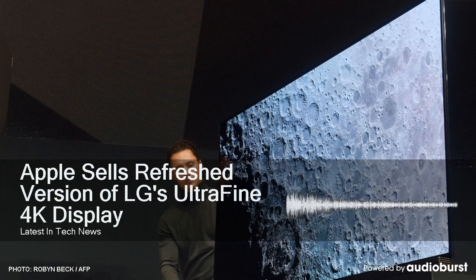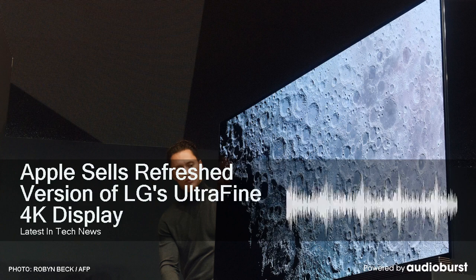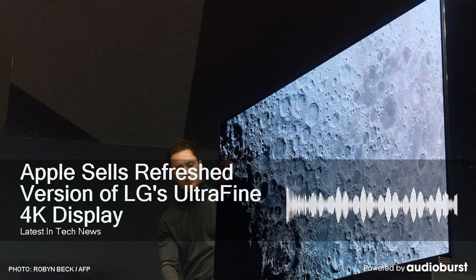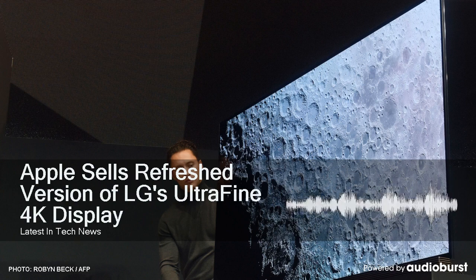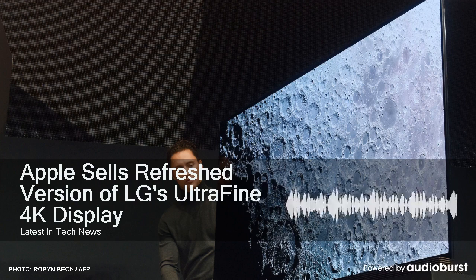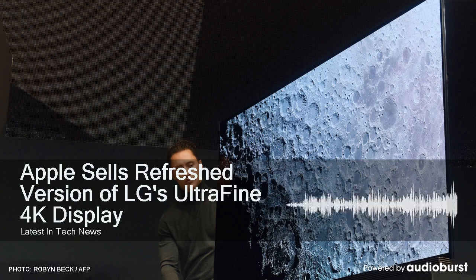Along with the larger display size, the new UltraFine display features two Thunderbolt 3 ports instead of a single port, which means you can daisy chain two of these monitors together. They didn't have a second one on hand but tested daisy chaining with a different 4K display and it worked. You can also connect other Thunderbolt 3 enabled accessories directly to the display, and there are three additional USB-C ports. Both a Thunderbolt 3 and USB-C cable are included.